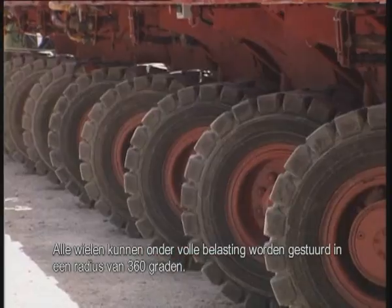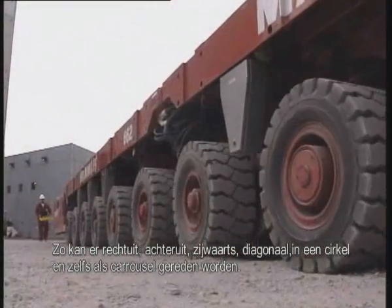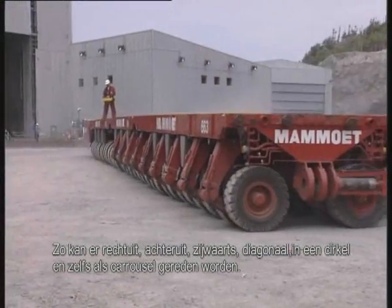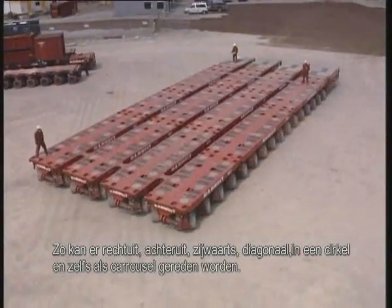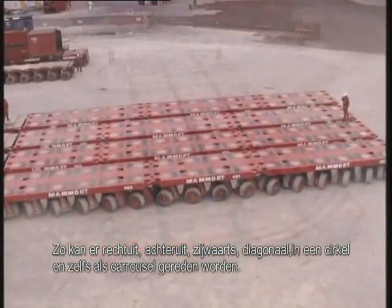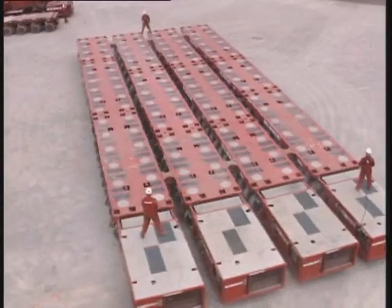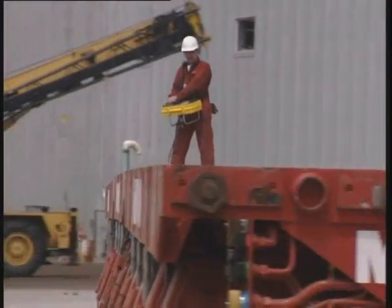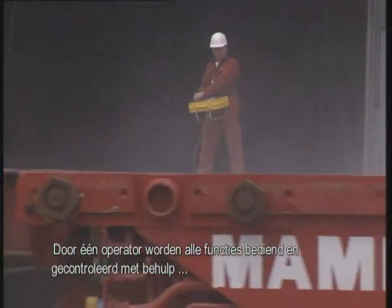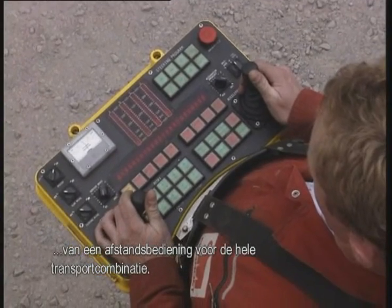All wheels steer fully under load, through 360 degrees, enabling the vehicle to drive forwards, backwards, sideways, diagonally, through a radius, and even carousel. All functions are operated and controlled by a single operator, working from one central panel, irrespective of the number of axle lines involved.